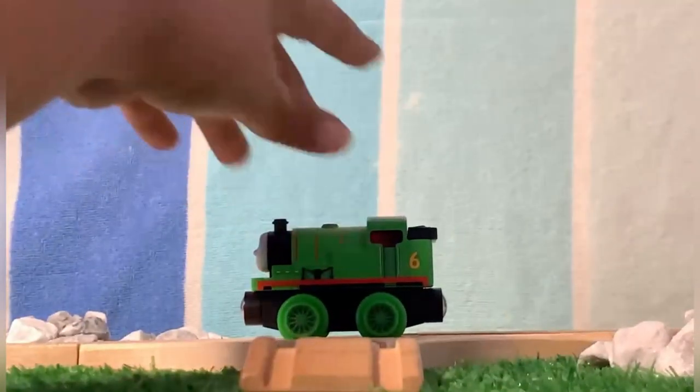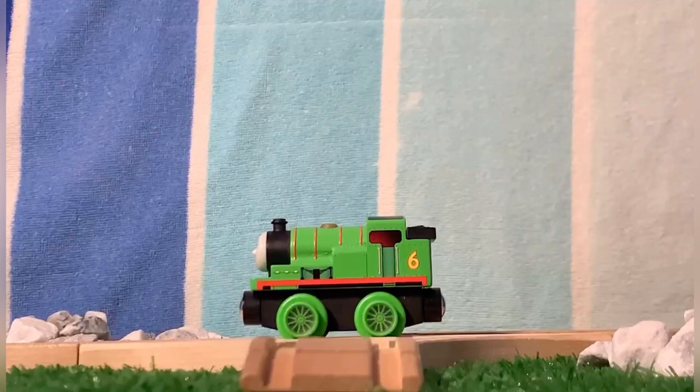Last but not least, there are the wheels — the love-it-or-hate-it aspect of this toy line — and I personally don't mind them. It's the unique aspect of the line; it differentiates itself from its predecessors through that. At the end of the day, they're just exaggerated train wheels, so they aren't that bad.